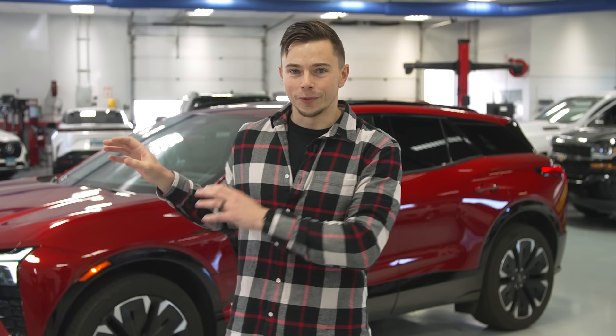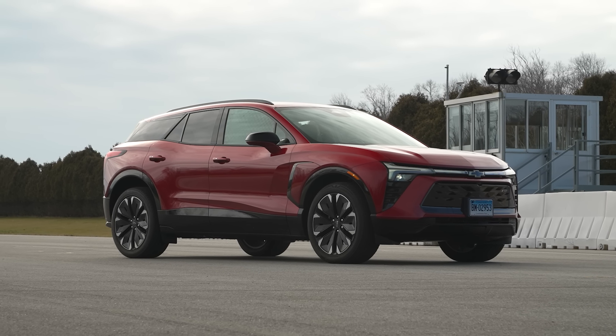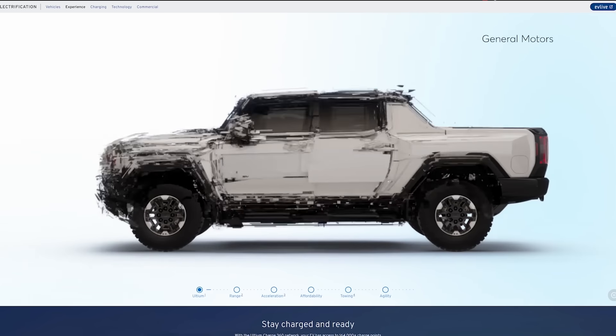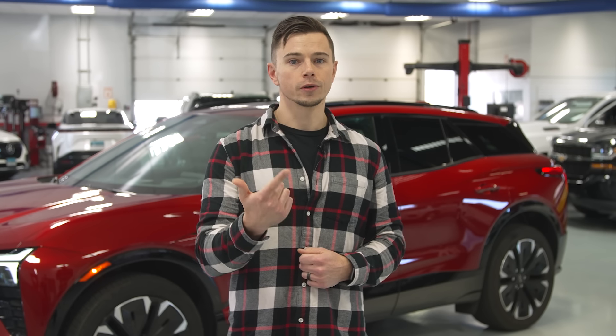Stop sale aside, we have a Blazer EV right here and we've been really excited to finally get our hands on a GM Ultium-based EV. It is a modular design with a lot of components shared across different vehicles like the Silverado EV and the Hummer EV, and what's really interesting is this car will eventually be sold in front-wheel drive, rear-wheel drive, and all-wheel drive.